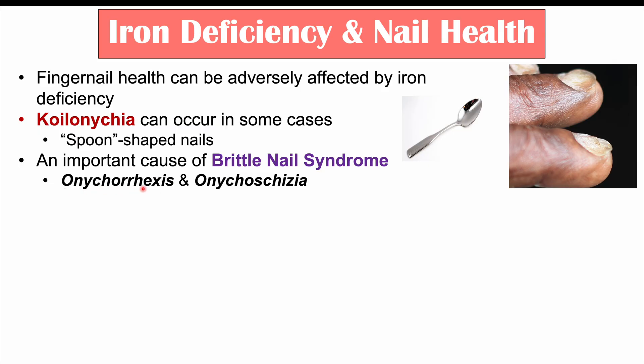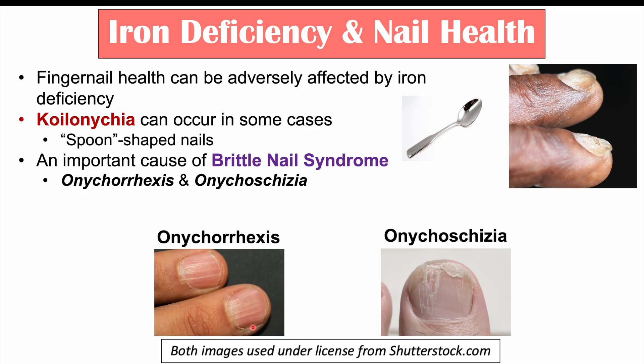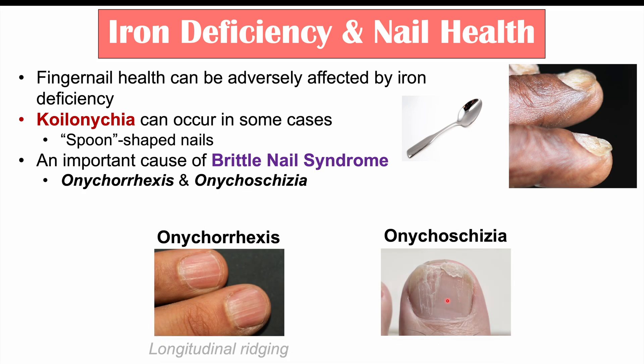The two hallmark findings are onychorexis and onychoschisia. Onychorexis is where there is longitudinal ridging on the nail — you can see these longitudinal ridges here. In onychoschisia, the nail undergoes splitting and peeling. Those are the two hallmark findings in brittle nail syndrome.